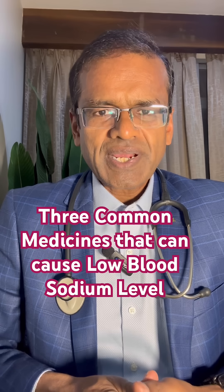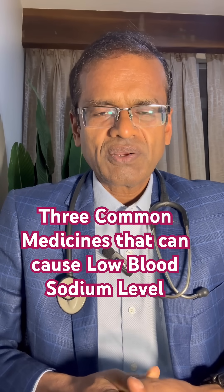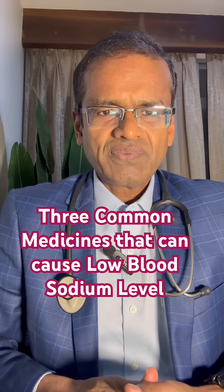And in our neurology practice, the drugs which are commonly linked with low sodium are oxcarbazepine and carbamazepine. Again, this particularly affects older adults.